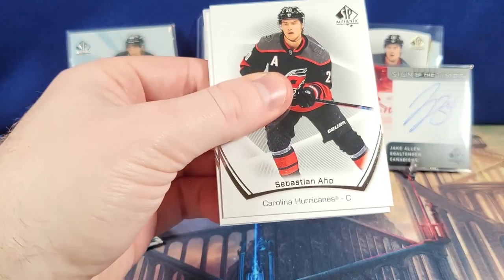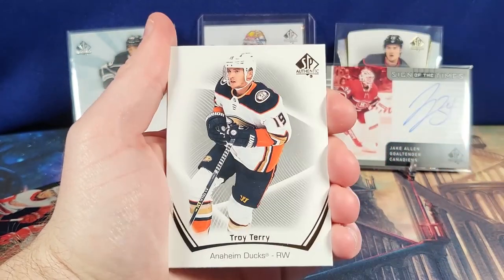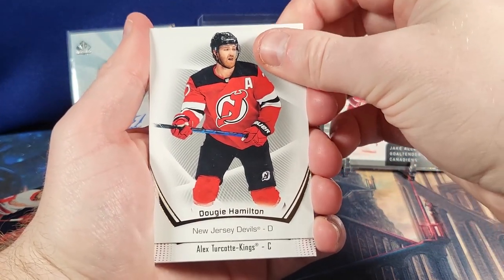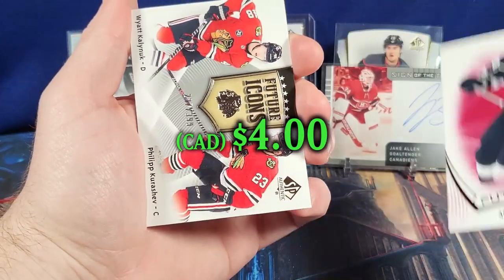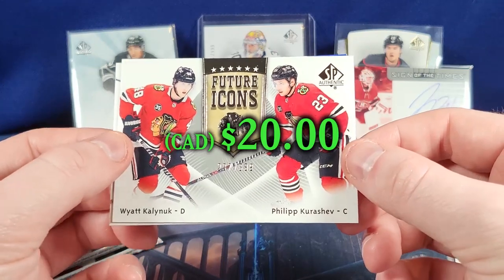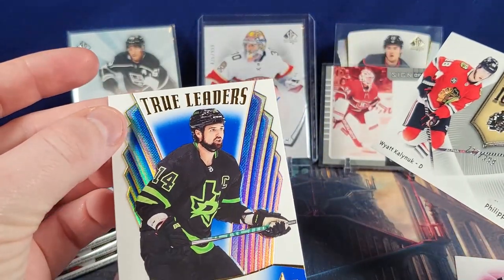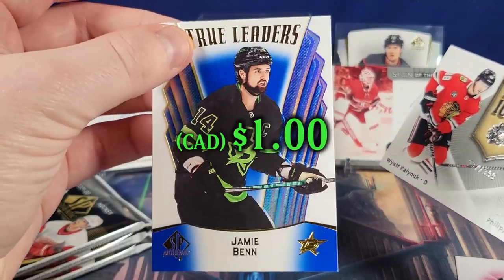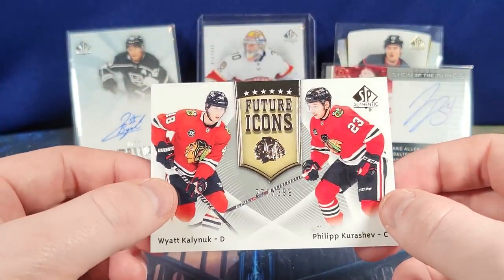Finish it off strong — Sebastian Aho, Brayden Point, Jack Hughes, Troy Terry, Connor Garland, Dougie Hamilton. Here we have a Limited Future Watch of Alex Turcotte — nice. Future Icons out of $3.99 of Wyatt Kalaniuk and Filip Kurashev. And a Blue True Leaders of Jamie Benn — I think this is one in 120 packs. Really nice. Three packs left.